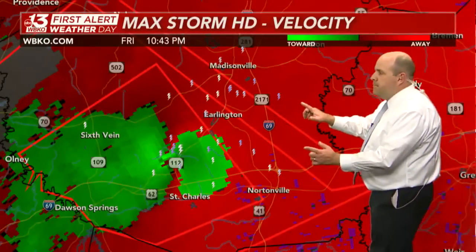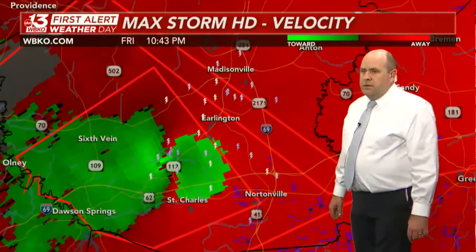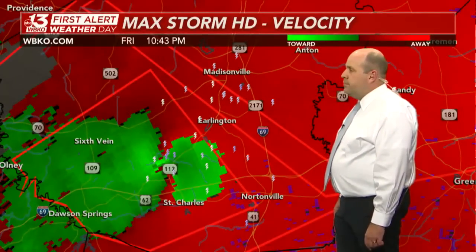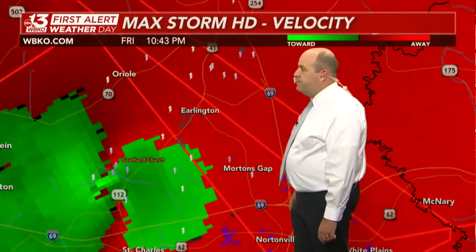The photos I've been seeing on social media have been very unusual for what we see in Kentucky, especially at night in December. But it's making its way to the north and east — a very fast-moving, very destructive tornado just south of Madisonville, heading again toward Morton's Gap.